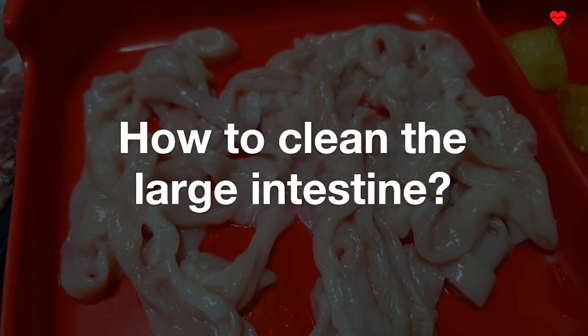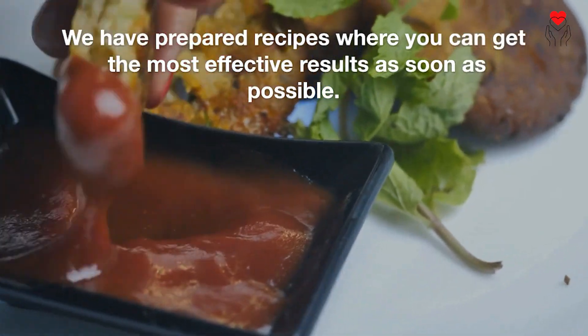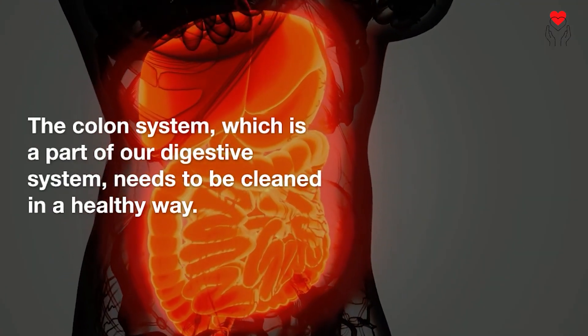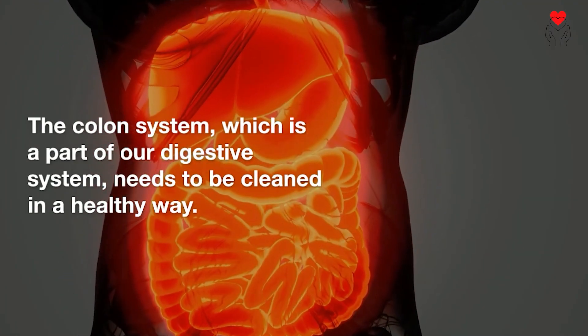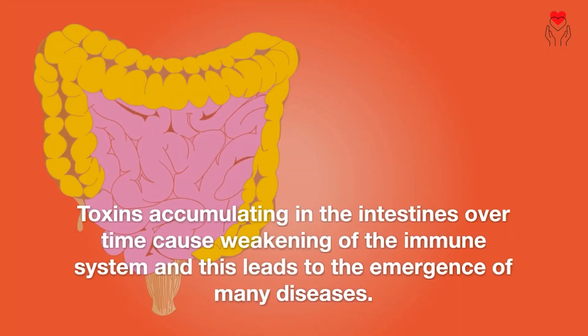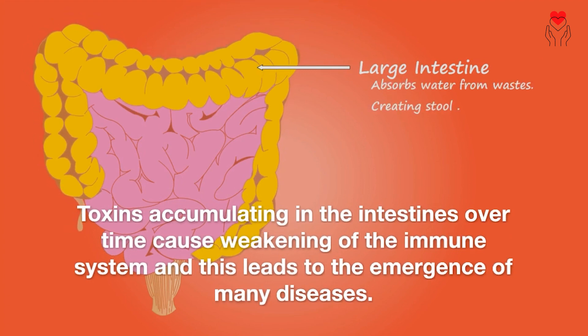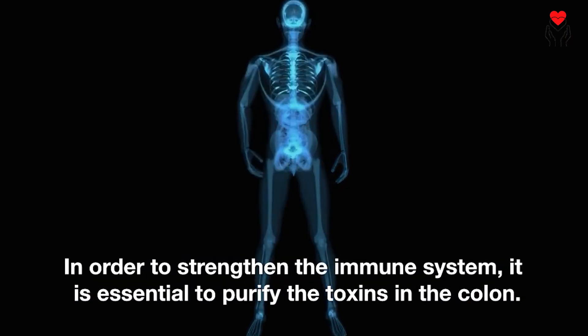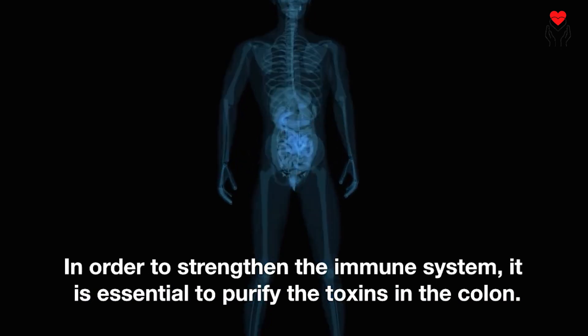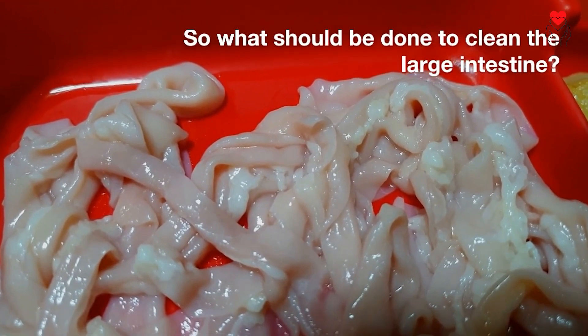How to clean the large intestine? We have prepared recipes where you can get the most effective results as soon as possible. The colon system, which is a part of our digestive system, needs to be cleaned in a healthy way. Toxins accumulating in the intestines over time cause weakening of the immune system, leading to the emergence of many diseases. In order to strengthen the immune system, it is essential to purify the toxins in the colon.